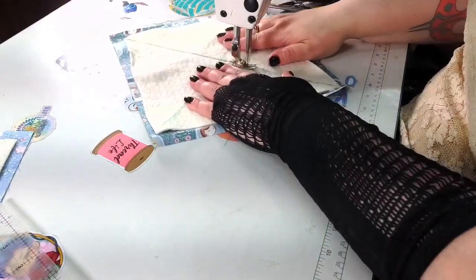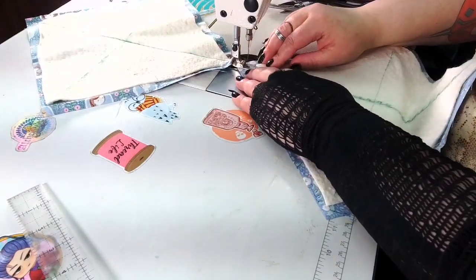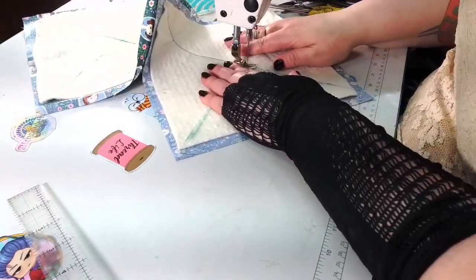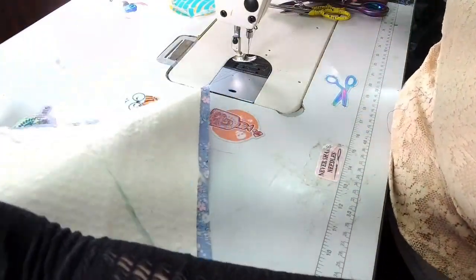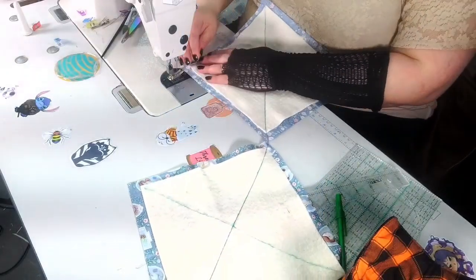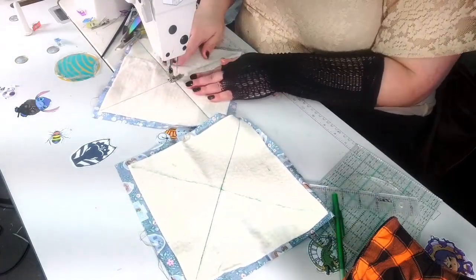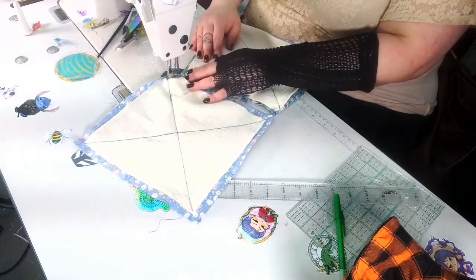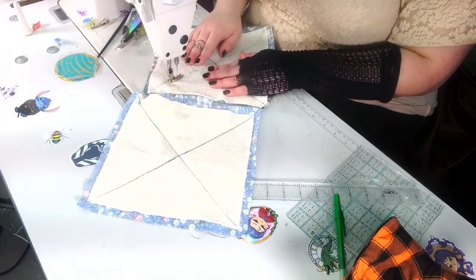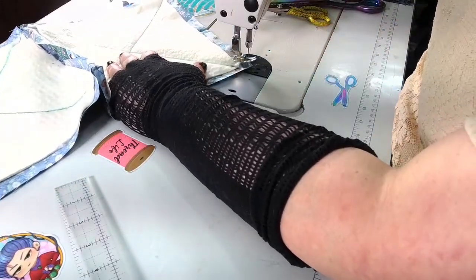I looked at different methods on Pinterest — they all have the same method: all cotton. I'm going to chain stitch it. My stitch length is at 2.5; you can increase it to 3 or 3.5. My needle is a 70/10, which is what I usually use when making garments. I back stitch, following the line, and I'll do the same on the other one. I can't stress this enough — cotton, everyone, all cotton products.